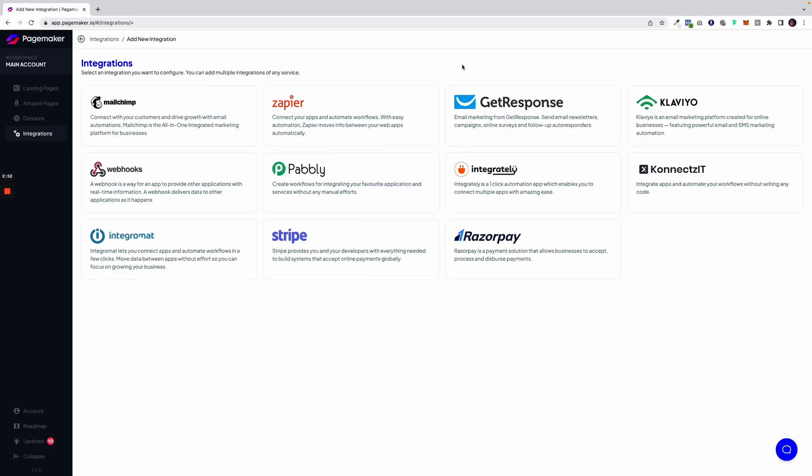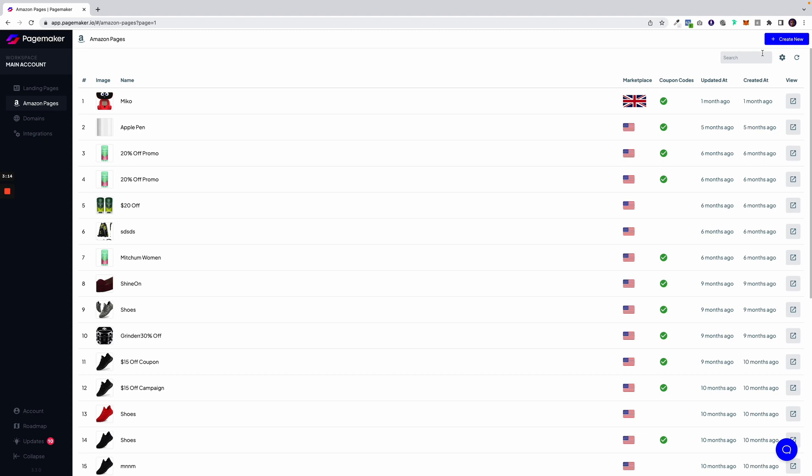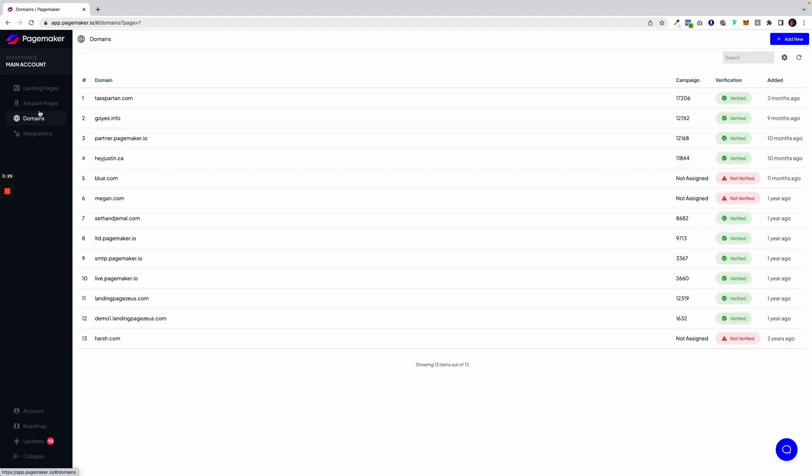You also don't have to worry about integrations, because PageMaker's got you covered. Connect to platforms like Klaviyo, MailChimp, and Stripe so you can build a tech ecosystem. And I have amazing news for Amazon sellers — PageMaker lets you build product landing pages for your product listing. PageMaker also gives you lightning-fast CDN hosting, custom domains, and free SSL certificates. It's everything you need, all in one place.